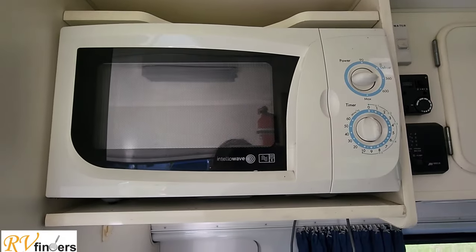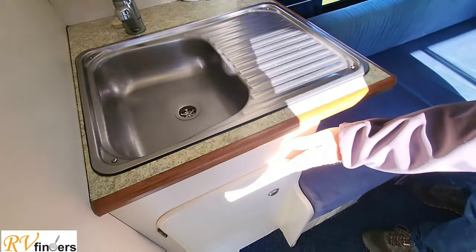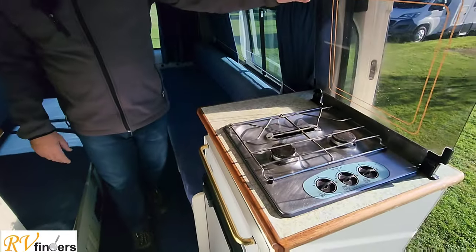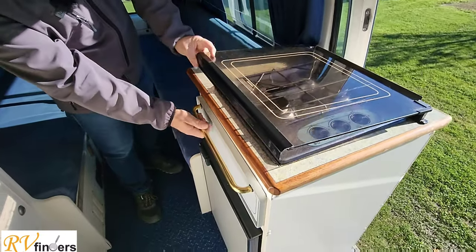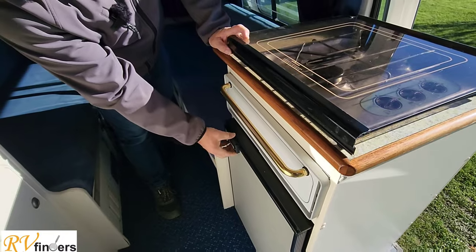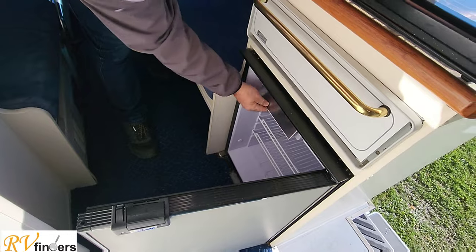There's a nice 20-litre microwave, a sink, and storage for your pots and pans. It's got a two-burner gas hob as well as a grill function, and a lovely little 12-volt fridge with a small freezer compartment.